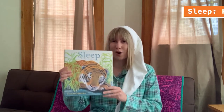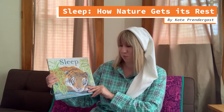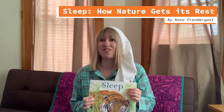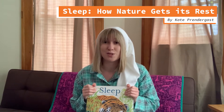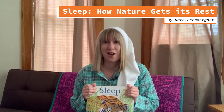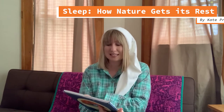Are we ready for our first story? We're going to share the story Sleep: How Nature Gets Its Rest by Kate Prendergast. I need to give a big thank you to Candlewick Press for allowing me to share this story with you today. With their permission, I get to read this story with you. Sleep: How Nature Gets Its Rest.